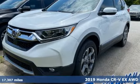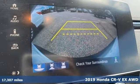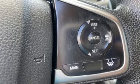Here's a 2019 Honda CR-V. Capability without compromise isn't a dream, it's a CR-V. It's equipped for all your driving needs and wants.